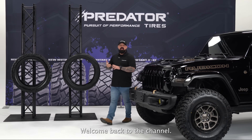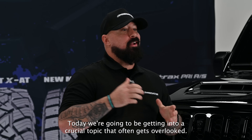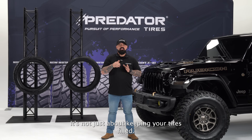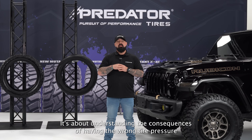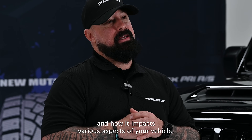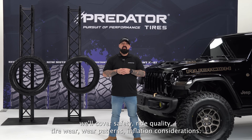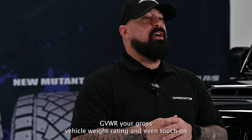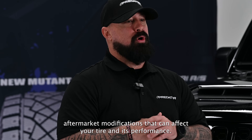Hey everybody, it's Chris. Welcome back to the channel. Today we're going to be getting into a crucial topic that often gets overlooked: proper tire inflation. It's not just about keeping your tires filled — it's about understanding the consequences of having the wrong tire pressure and how it impacts various aspects of your vehicle. We'll cover safety, ride quality, tire wear, wear patterns, inflation considerations, GVWR — your gross vehicle weight rating — and even touch on aftermarket modifications that can affect your tire and its performance.